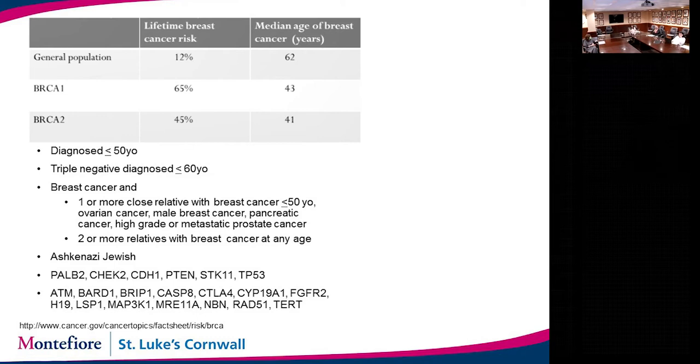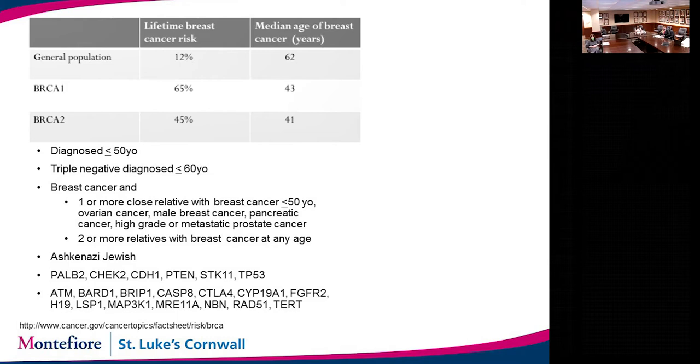Multiple genes have been identified linked with breast cancer, including BRCA1 and BRCA2, and therefore genetic panels now go beyond just BRCA1 and BRCA2 to include a broader multi-gene panel. About 5 to 10% of breast cancers are hereditary. They can be inherited in an autosomal dominant or recessive manner, and each child, whether male or female, is at risk for inheriting that gene from either parent. Therefore, only maternal history is not sufficient — history from both the father's and mother's side is important to share with your physician so they can consider genetic counseling and testing.